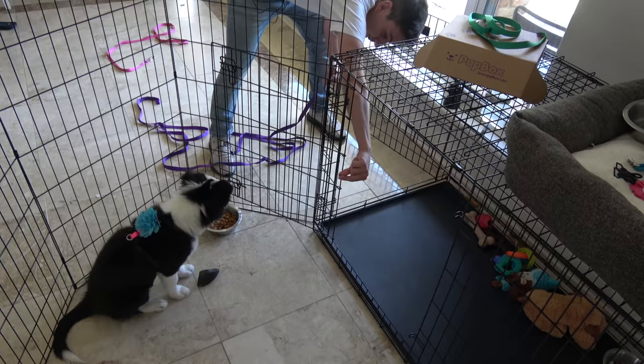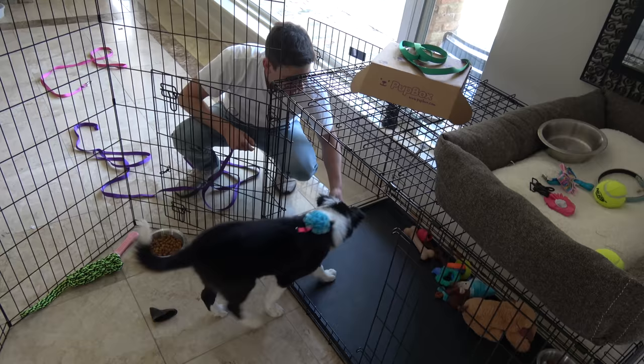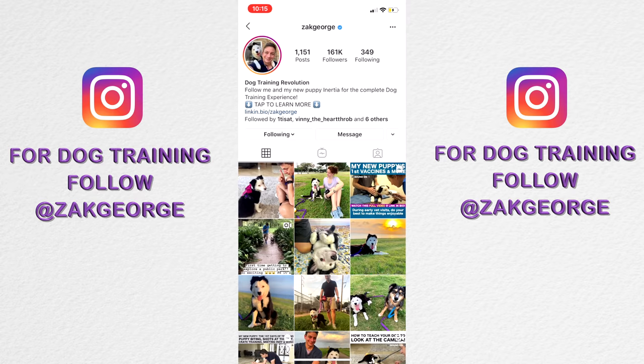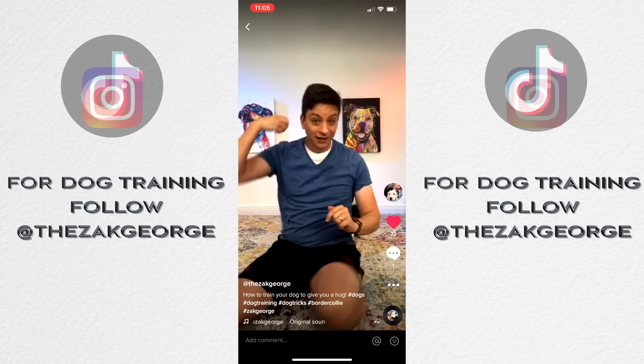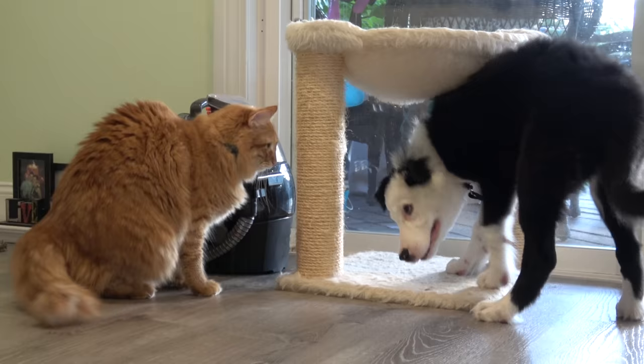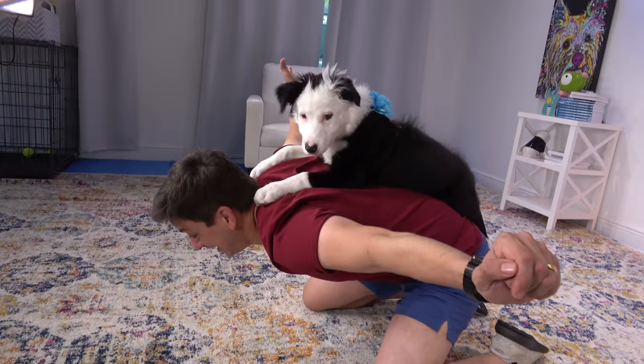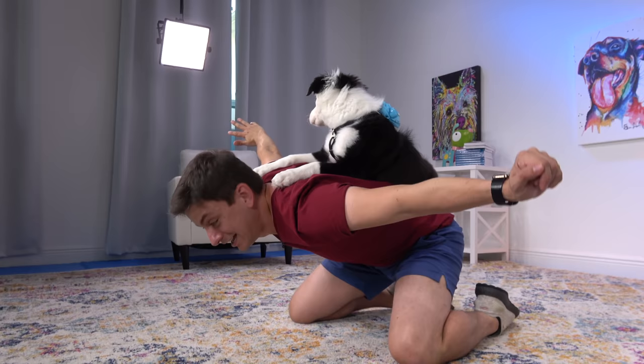Inertia is catching on to her training and doing really well. To make your training easier, sign up for a PupBox and get 50% off when you sign up for a 3, 6, or 12-month subscription — I'll have a link below. I'm on Instagram and TikTok now, follow me — links below. Subscribe and hit that bell notification so you know the instant a new episode comes out. Next time, Inertia's going to get some more socialization, learn some new tricks, and more. I'll see you next time.